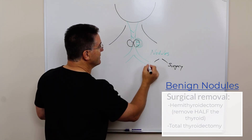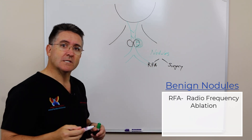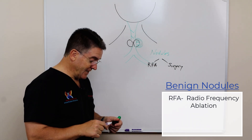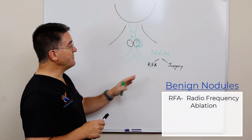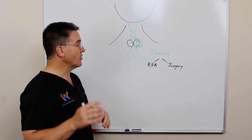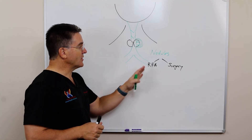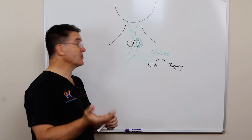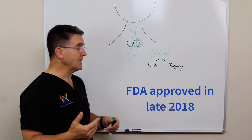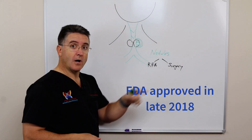But we have an alternative, and this is called RFA — that stands for radiofrequency ablation. It's a new technique here in the United States, but it's actually not new. This has been done in South Korea for at least a decade, and it's been done in Europe, and it's been done in South America. So there's a large body of experience. It was just approved by the FDA about a year ago, and it's becoming more and more of a popular option.